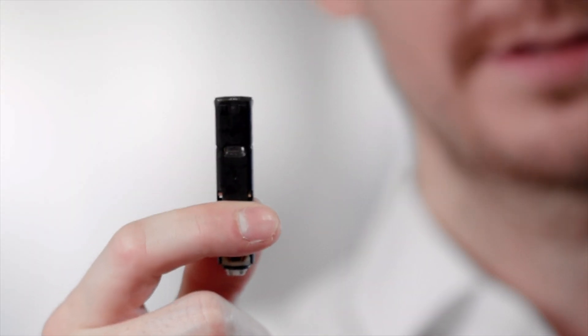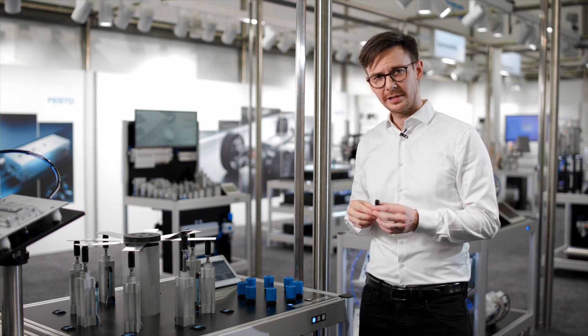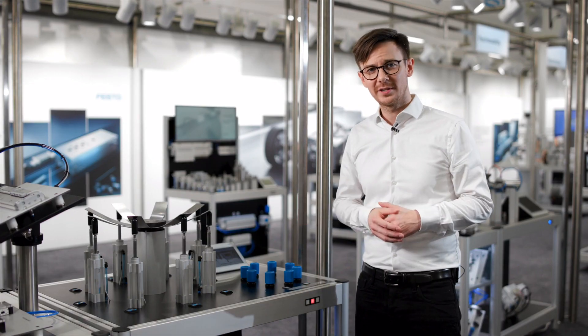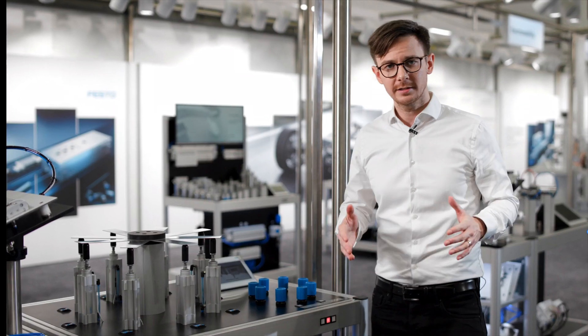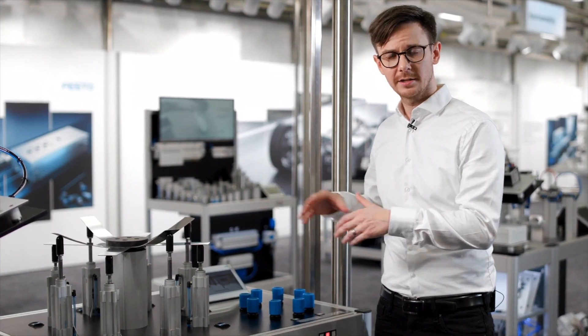With these tiny piezovalves, we are able to substitute — in this case — eight pressure regulators. Changes are applied within a glimpse of an eye. Pressure data is available for monitoring purposes, and there is absolutely no access for manipulation.